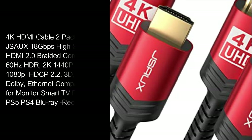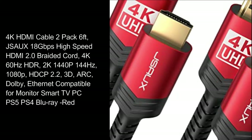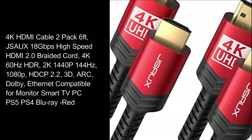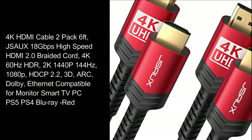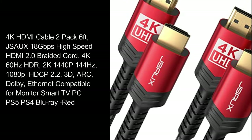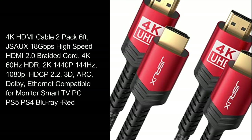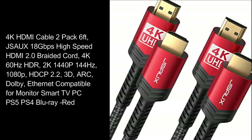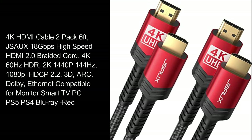4K HDMI cable, 2-pack, 6-feet. JSU X 18 Gigabits Per Second High Speed HDMI 2.0 Braided Cord. 4K 60Hz HDR, 2K 1440p 144Hz, 1080p, HDCP 2.2, 3D, ARC, Dolby, Ethernet. Compatible for Monitor, Smart TV, PC, PS5, PS4, Blu-ray.